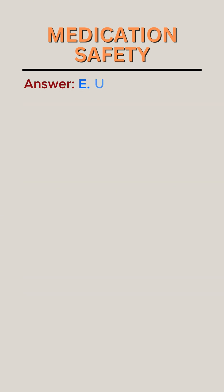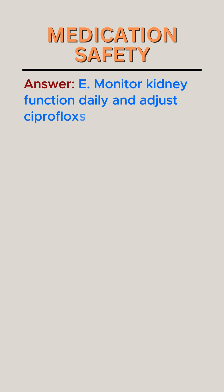Answer: E. Monitor kidney function daily and adjust ciprofloxacin dose accordingly.